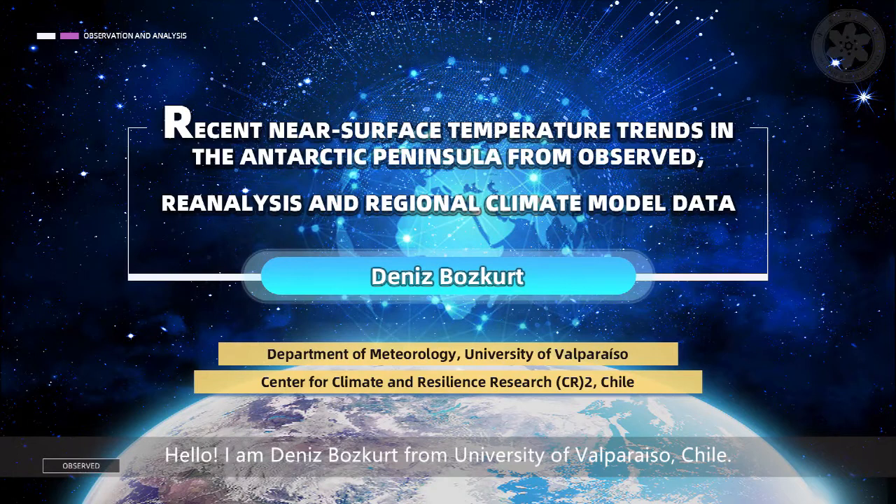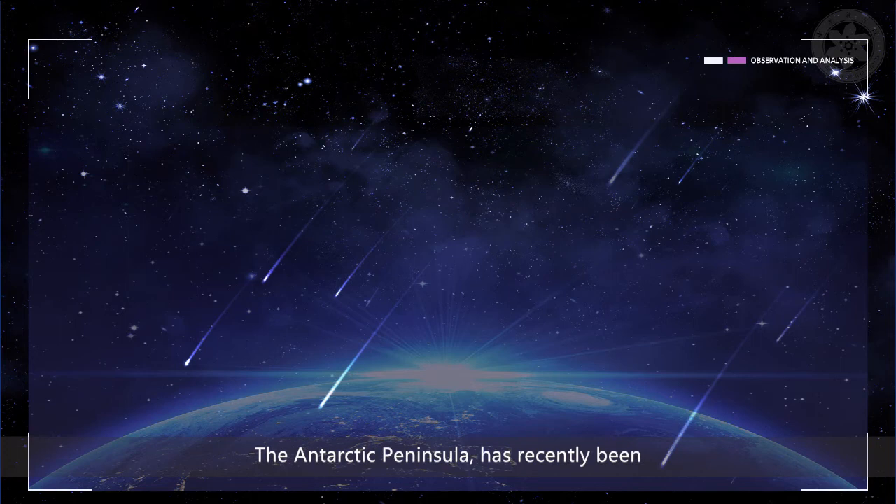Hello, I am Denis Boskurt from University of Valparaiso, Chile. I am a climatologist working on anthropogenic climate change, regional climate modeling, and atmospheric teleconnections. I am going to talk to you about recent near-surface temperature trends in the Antarctic Peninsula from observed reanalysis and regional climate model data.